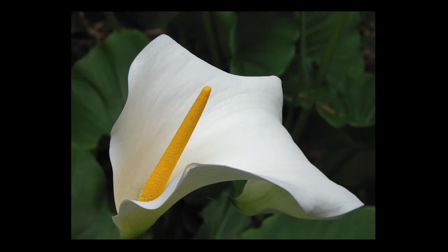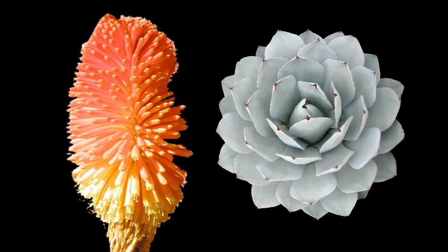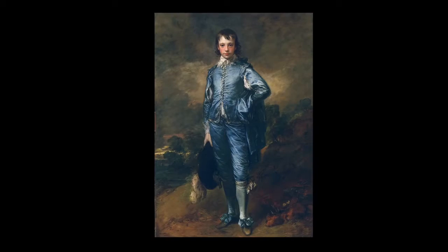One of the things I really love about the Huntington is the diversity of collections. We have a botanical collection, which is plants. We have a book collection in the library, as well as a lot of other objects on paper. And we have an art collection.